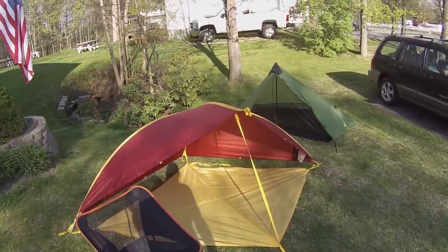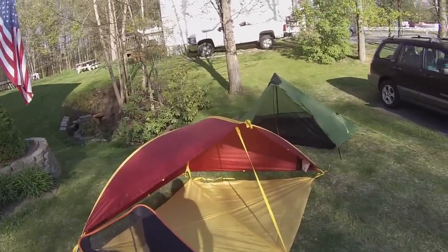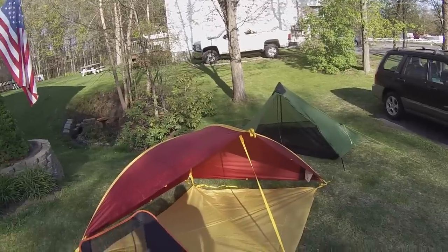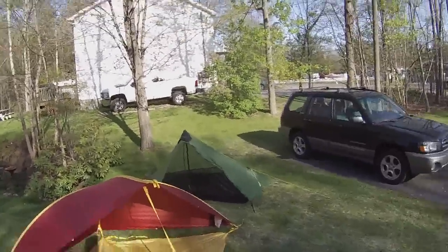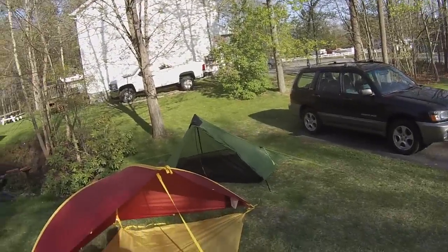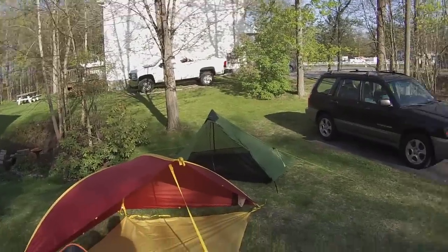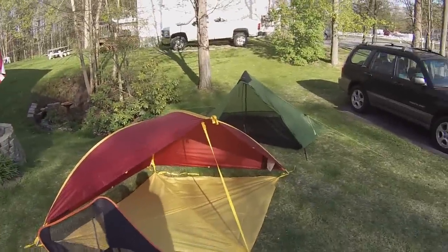Hey folks, Joe's Neon here. I thought I'd show you some new shelters I recently purchased and share them with you. This is not a gear review — I'm not going to go through every ounce, every inch, every height and weight. I'll give you approximate info, and if you'd like to know more you can contact the manufacturer. Yes, you are going to hear traffic — I'm in front of my house on a nice afternoon.